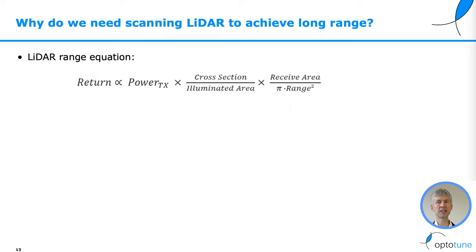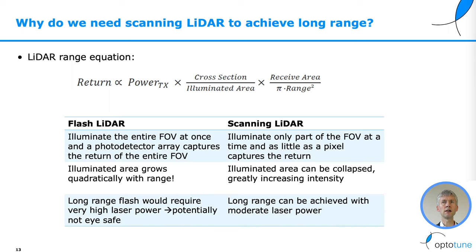Why do we need scanning LiDAR to achieve long range? Here is the LiDAR range equation. The returned power is proportional to the power sent times the cross-section divided by the illuminated area, times the received area divided by the range to the power of two. In the case of a flash LiDAR, we illuminate the entire field of view at once and the photo detector array captures the return of the entire field of view. So the illuminated area grows quadratically with range.